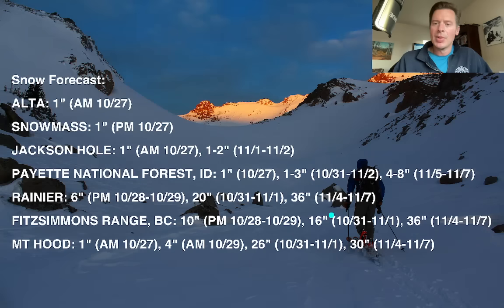There's Rainier — big snow on that third surge coming there. Fitzsimmons Ridge: you can see the chances. That third shot is probably the biggest one with three feet. And Mount Hood: a few different chances of snow. That final one is going to be around 30 inches of snow, and that's the biggest one — November 4th, 5th, 6th, and 7th.